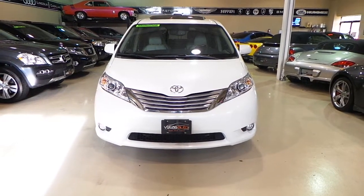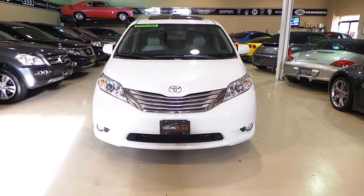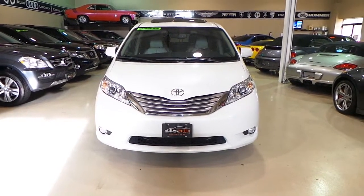Hi and welcome to Vela's Auto. My name is Kevin. I'm going to show you today a 2011 Toyota Sienna. It's an all-wheel drive limited package.